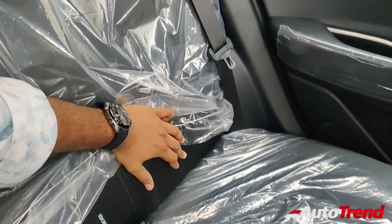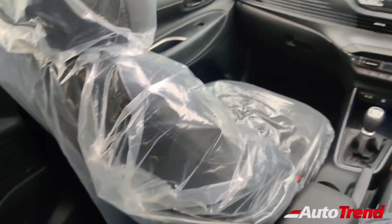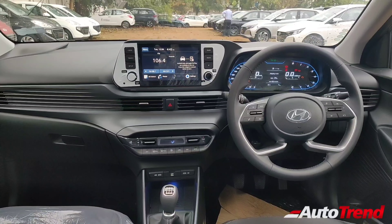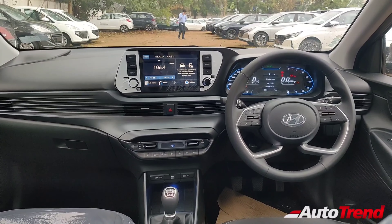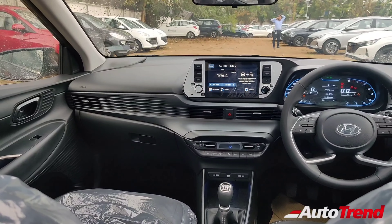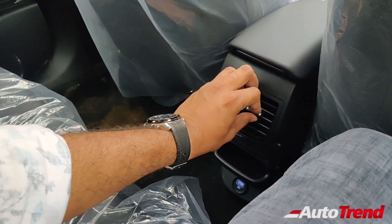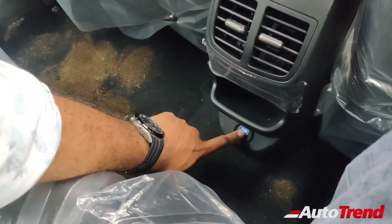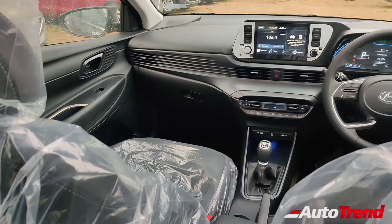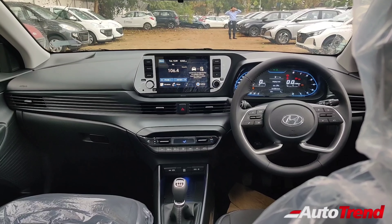Just like before, ISOFIX child seat mounts are available as standard across all variants of the Hyundai i20, along with dual airbags, ABS with EBD, and reverse parking sensors. The second-level sports variant itself provides a reverse parking camera, which makes the sports and Asta variant well-loaded with the touchscreen system and reverse parking camera. The Magna variant itself provides rear AC vents, a phone pocket, and a smart charging USB port for your smartphone. There is no difference at the backseat of this Asta variant compared to before.